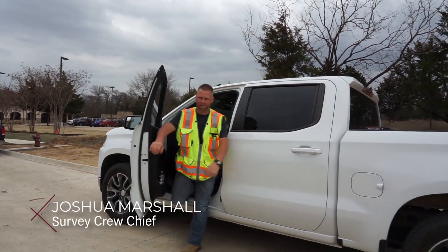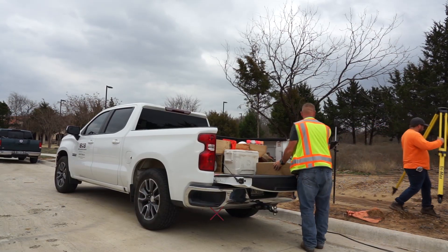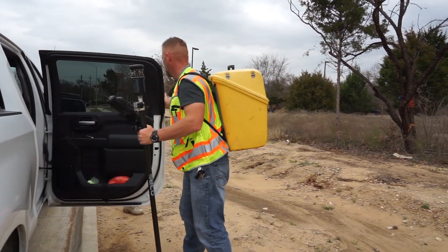Every day we start at 8 a.m. As soon as we get to the job site, we'll establish what we need to do for the day. Once we have our plan in place, we'll get out, get our equipment set up, and start our day.